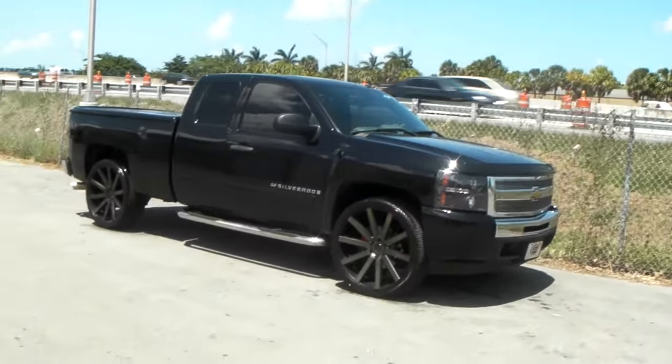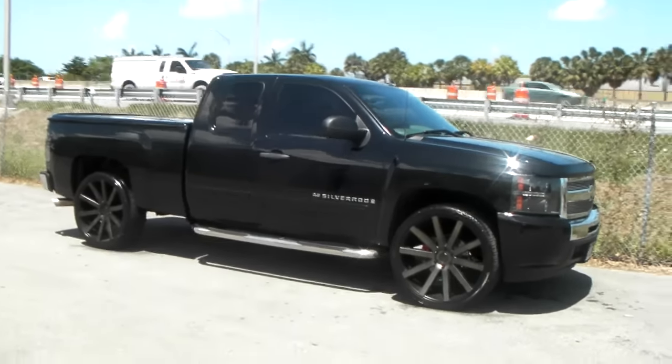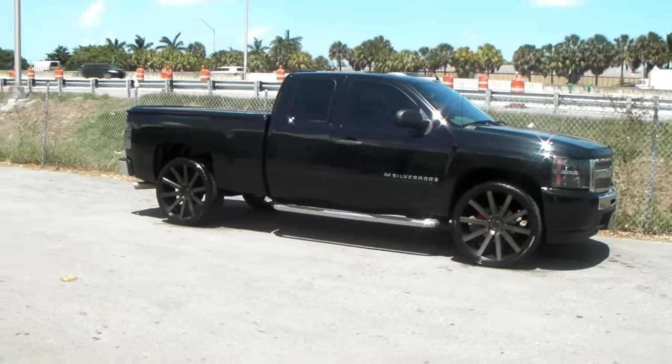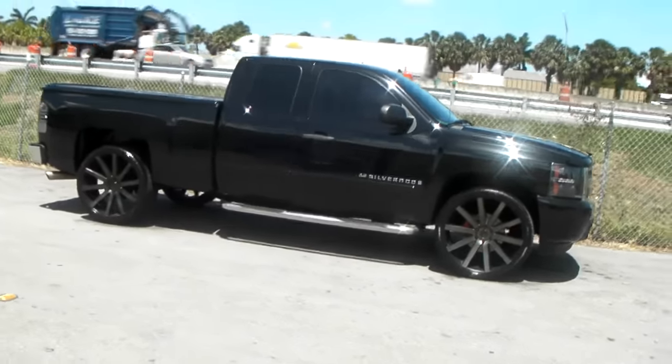This is a 2009. Got the upgraded lights on it. You can find these online at DobsAndTires.com or call us at 877-544-8473. The best prices you'll find anywhere.